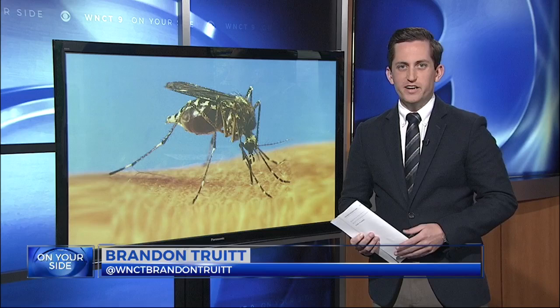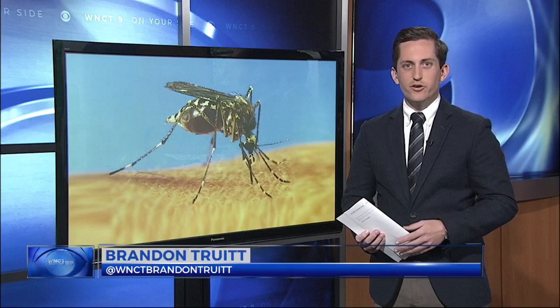Gardner says the best way to get rid of mosquitoes is to eliminate any standing water. This could include water on a tarp, in a bucket, or even collected on trash. According to Gardner, if a mosquito has an environment to lay eggs, it can lay nearly 1,000 of them during its 40-day life.